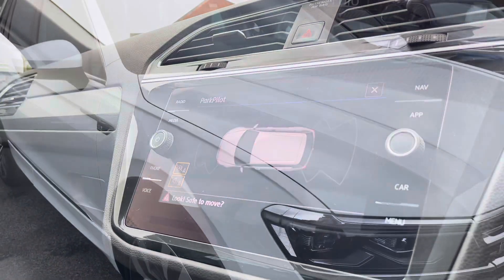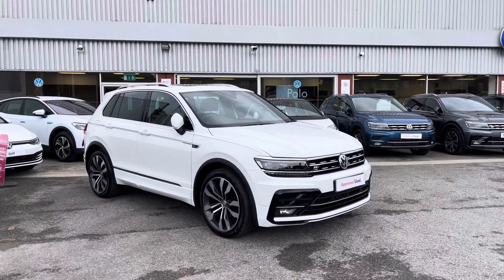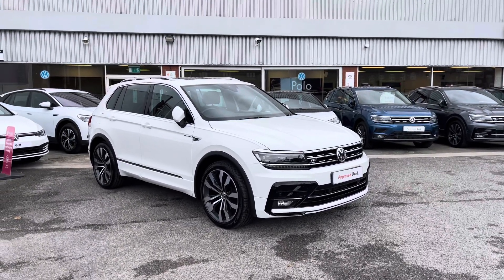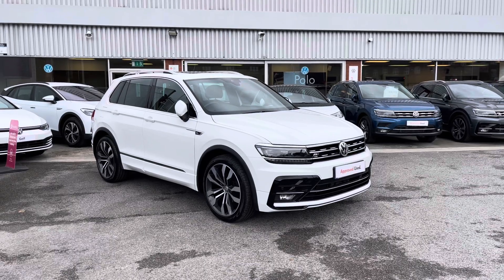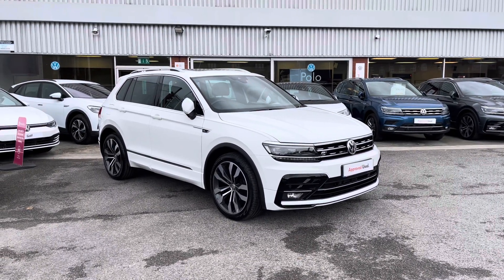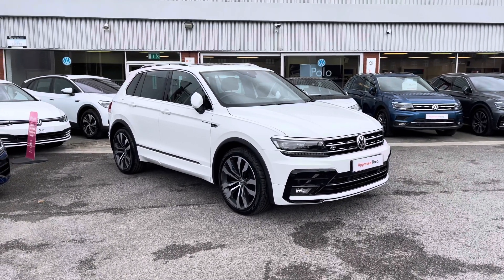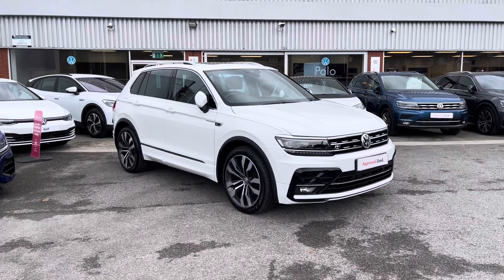Thanks for watching. This has been the remarkable Volkswagen Tiguan R-Line, part of our preview scheme that includes a minimum of two years Volkswagen approved used warranty along with flexible finance packages. To put yourself in for a test drive or to get a personalised finance quote, please give us a call on 0161 825 8520. I'm more than happy to provide more information on this vehicle.